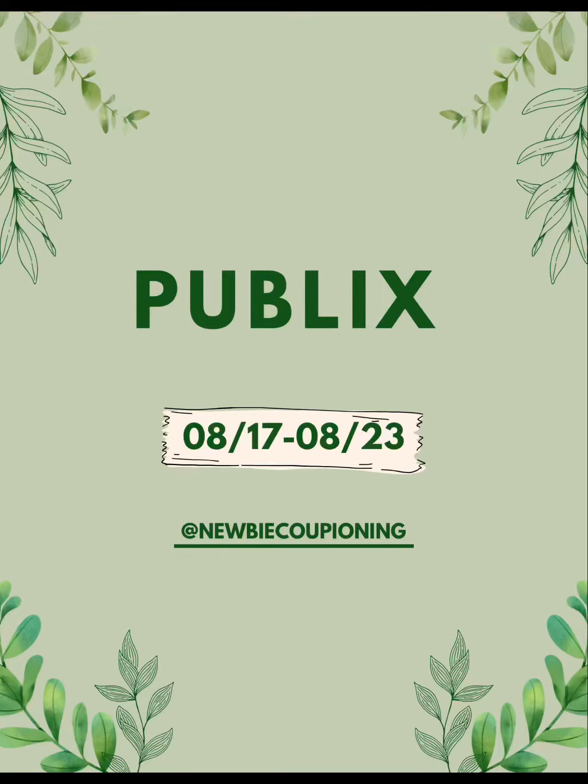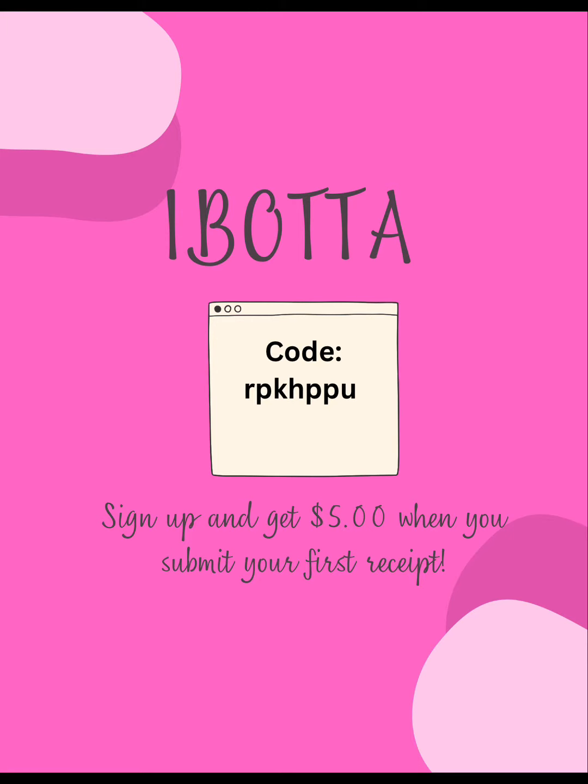Let's get into some new deals at Publix — they're good until August 23rd. If you're new to Ibotta, use my code when you sign up and you'll get $5 when you submit your first receipt.